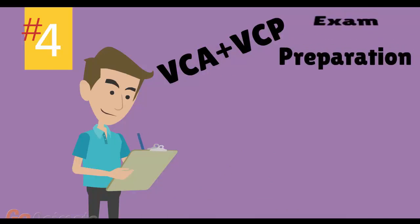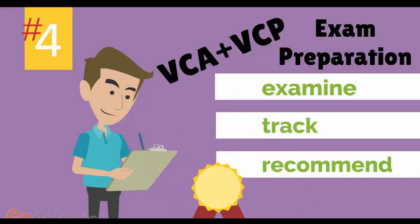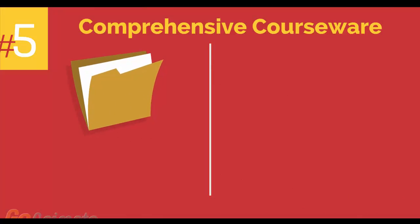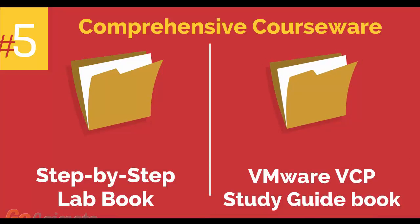Number 4: VMware VCA and VCP Exam Preparation Workshop. We provide you with access to a specialized training portal which allows us to examine and track your knowledge levels and recommend areas of improvement and gauge your exam readiness. Number 5: Comprehensive courseware consisting of two books, a step-by-step lab book, and a VMware VCP study guidebook.